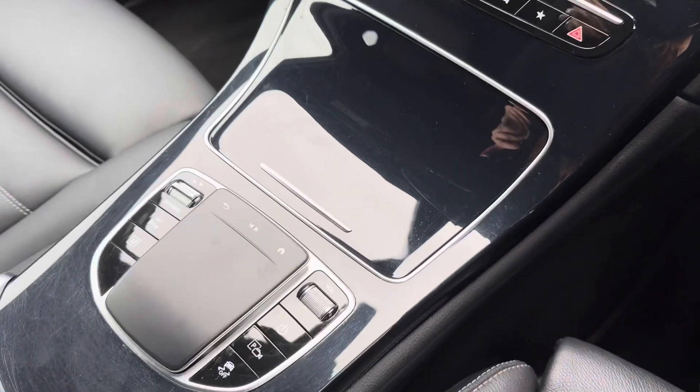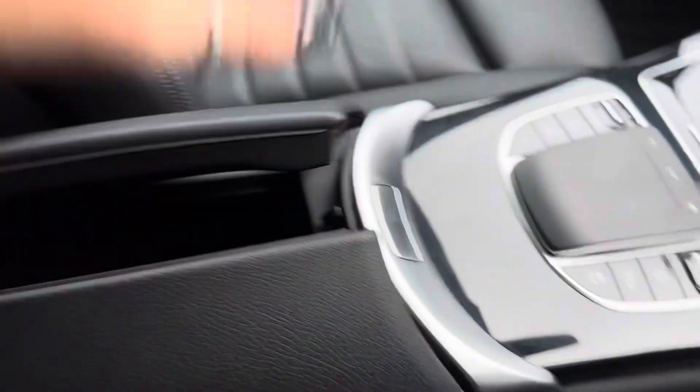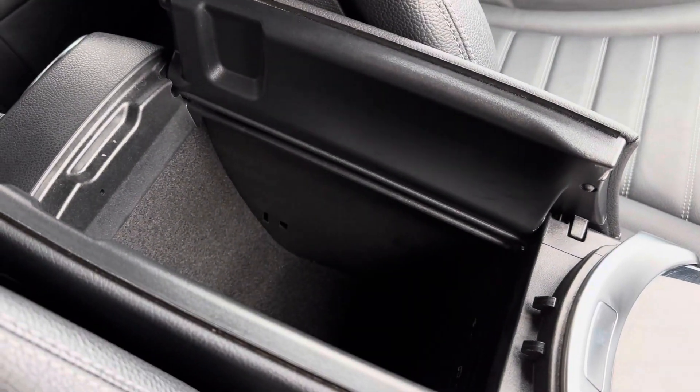Just below this you have got your touchpad controls for the main digital display as well as your drive select, and this car even comes with a spacious centre armrest storage.